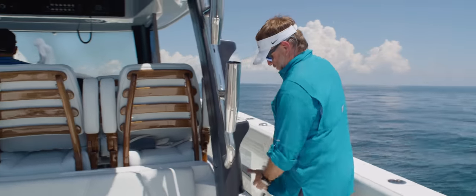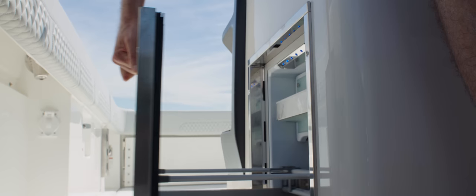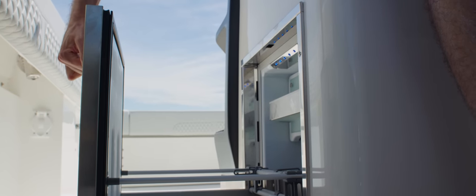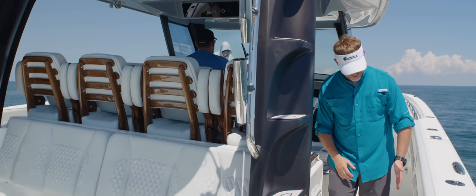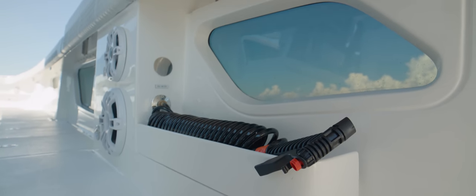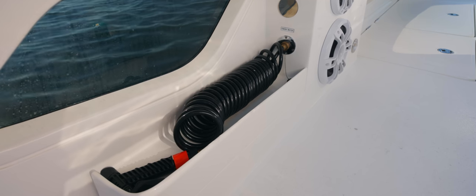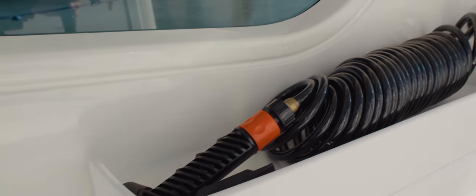As we move forward, we have a built-in refrigerator that opens up — a nice little area with some snacks or drinks. To my left, we've got our seawater washdown. This feeds directly off raw water on our port side. We've also got a fresh water washdown, so you have both seawater and fresh water, which is really nice.